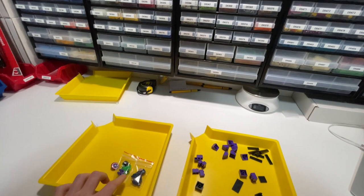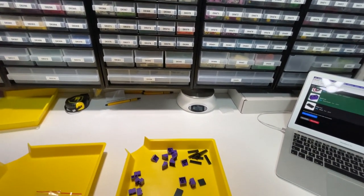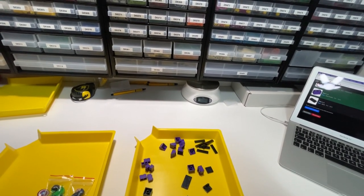Both orders are going international. One is a minifigure order — Captain America and Hulk — and some new parts for the other order. That's all picked for today.